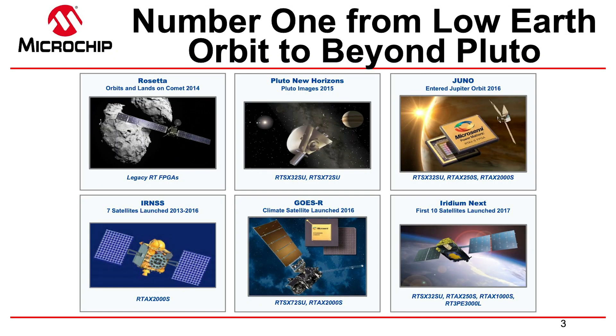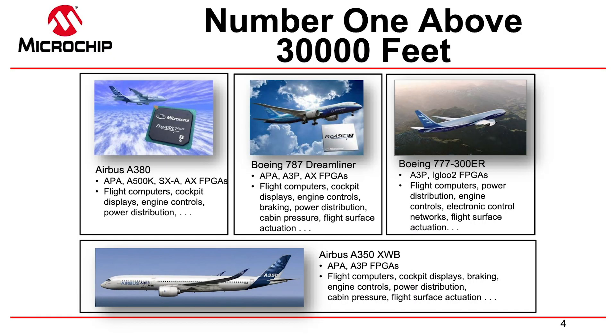A little bit closer to Earth at 30,000 feet — if you've ever been on an airplane, there are literally hundreds, if not thousands, of our FPGAs getting millions of people safely from point A to point B every day, controlling the engines, doors, cockpit displays, flight computers, and so forth. Reliability is one of our key value adds.